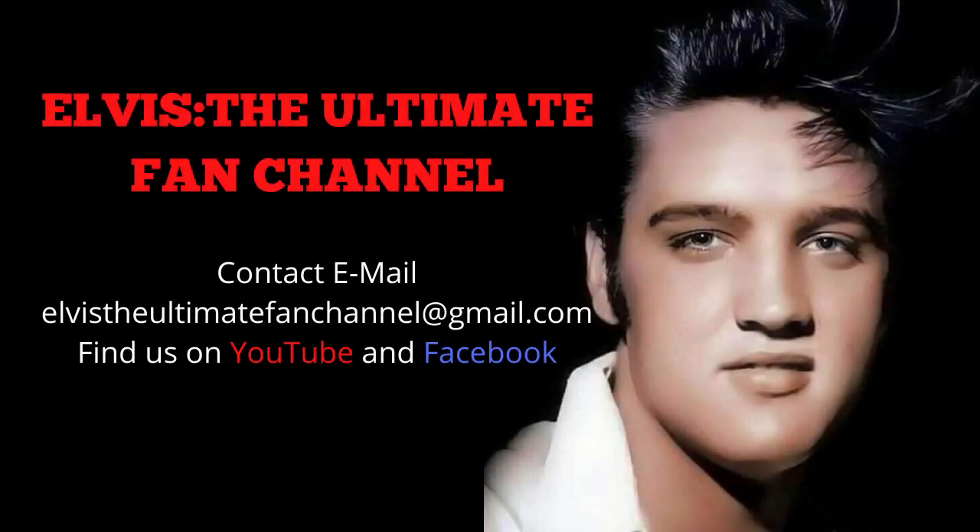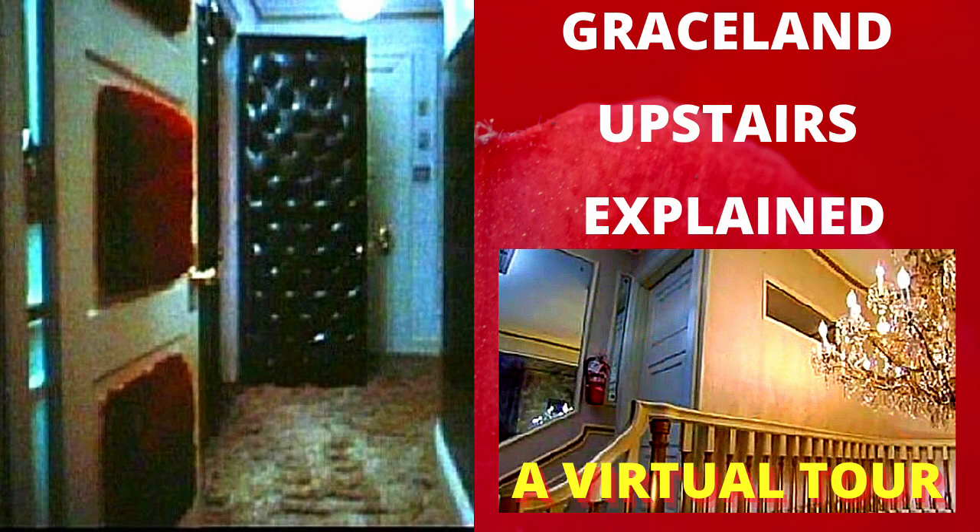Hey everyone, welcome to Elvis the Ultimate Fan Channel. This is a follow-up to a video I posted a couple of days ago about the upstairs photos at Graceland. If you haven't seen that yet, the link is just showing there now in the top right-hand corner of the screen.